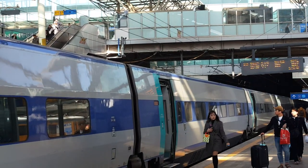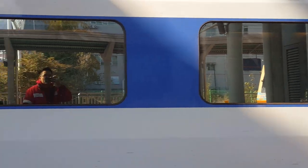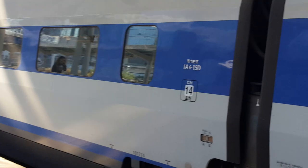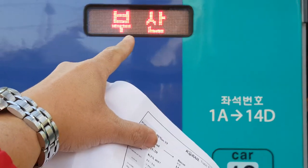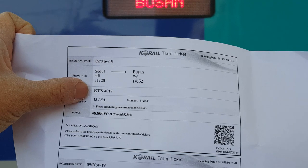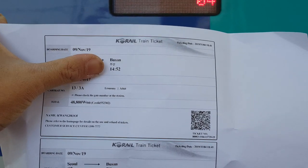Once you are down at the platform, to look for the right car, the first thing you do is look at the train number. Make sure the train number is correct. As you can see, the train number should match the ticket train number and the destination.